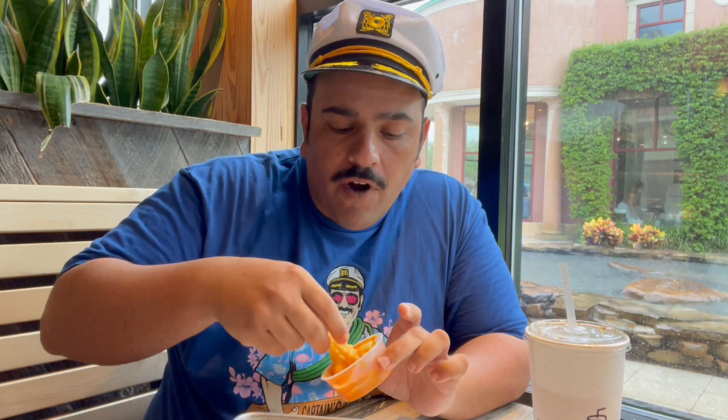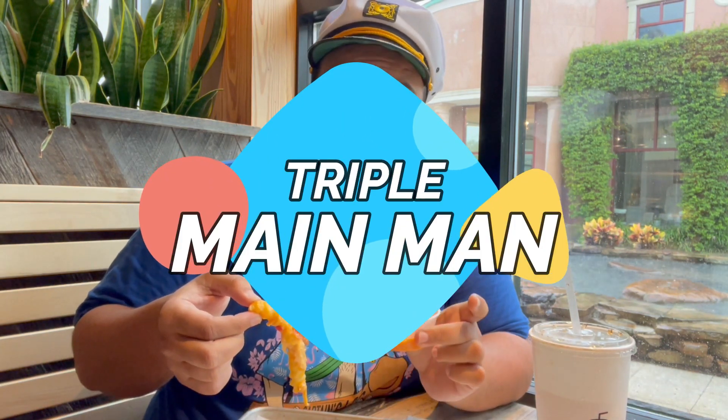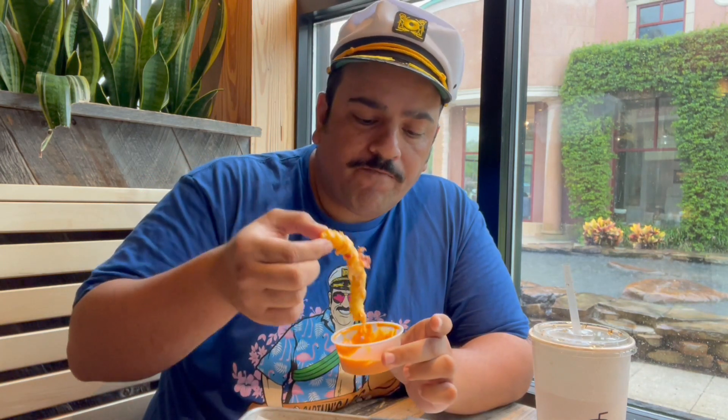Honestly their fries are fine, I enjoy their fries. This is just bacon cheese fries with some spicy dipping sauce, which is good. I don't know that I necessarily need this for the fries, but it's a nice option to have. We'll keep this at a perfectly acceptable triple main man — three stars on the Hot Ones bacon cheese fries. It's fine.